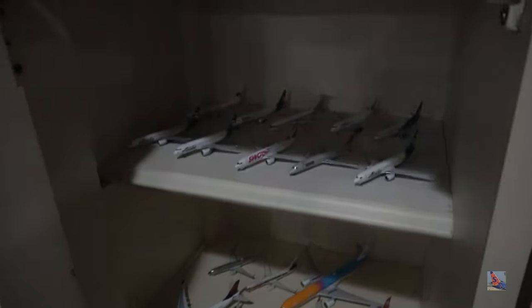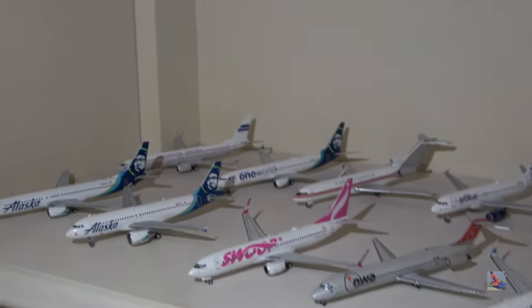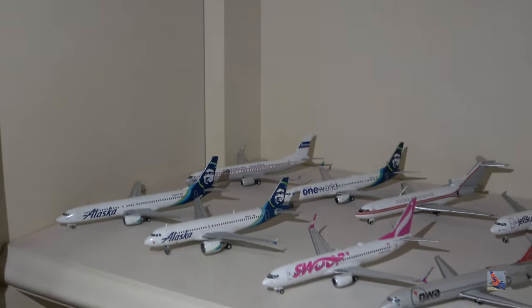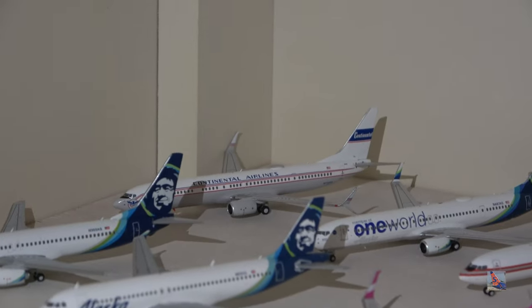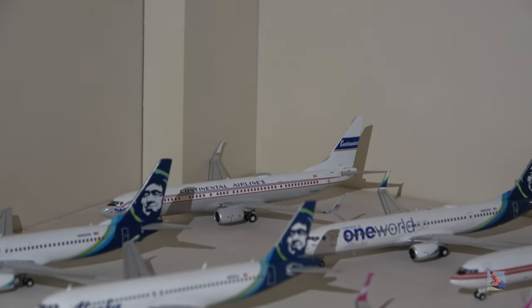I do apologize about the lighting here because this shelf has no lighting whatsoever. I'm going to grab my phone and use it as a flashlight. So I'm having to hold my phone in one hand and my camera in the other, so if the camera is a little sloppy I do apologize for that. Let's get started.